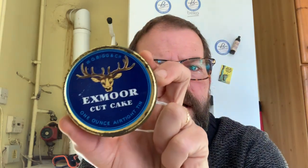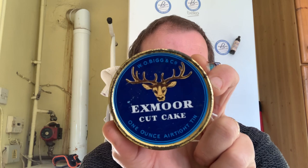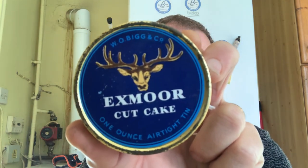Enough of a rambling intro. We're reviewing a tobacco today — been far too long. And what we're reviewing, I can only show you through antiquities. Have a look at that. Exmoor Cut Cake. We're not reviewing that, but isn't that a beautiful tin? W.O. Biggs & Co., one ounce cut cake. Don't know if that meant it was in little flakes or... I've no idea.